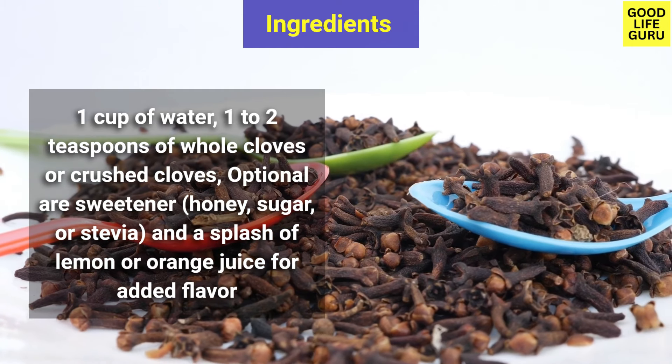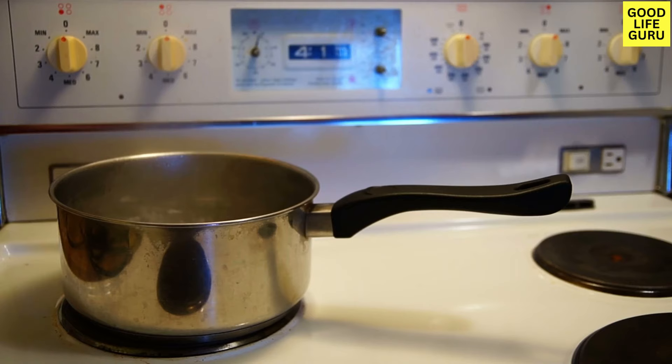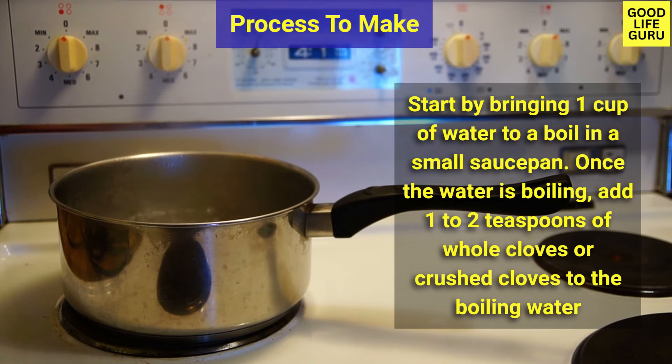You can also add optional ingredients for added flavor. To make the tea, start by bringing one cup of water to a boil in a small saucepan. Once the water is boiling, add one to two teaspoons of whole cloves or crushed cloves to the boiling water.